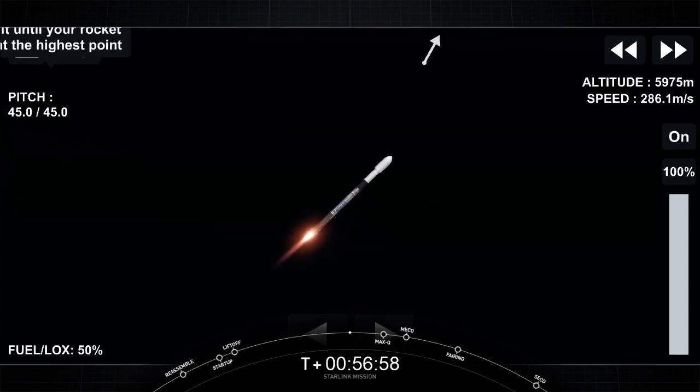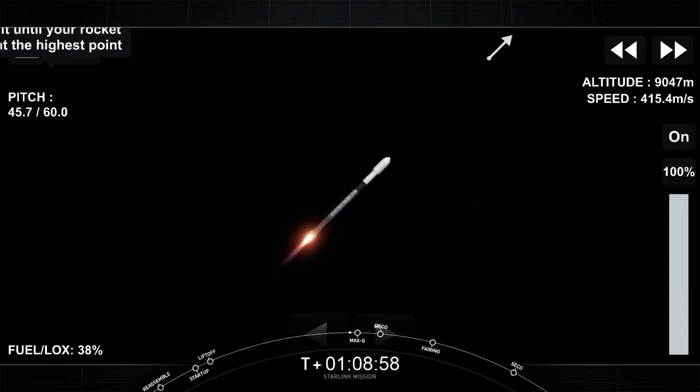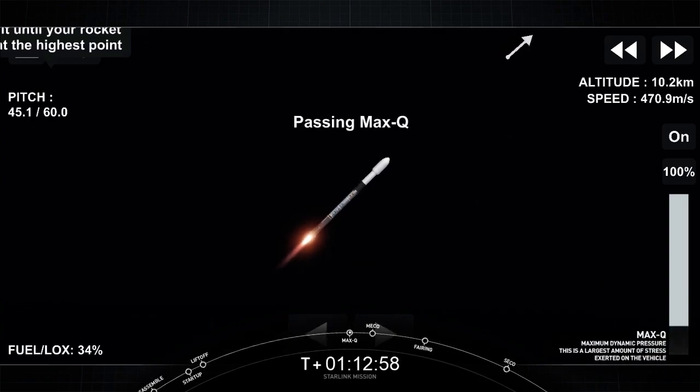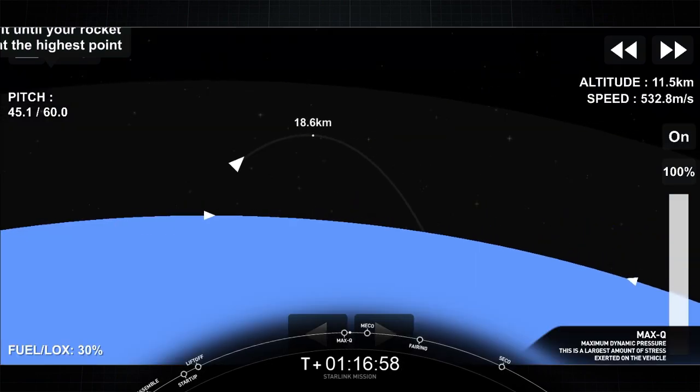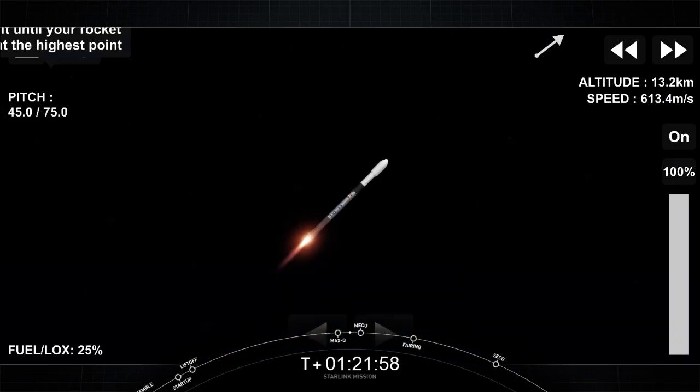We're going to throttle the nine Merlin engines down in preparation for Max-Q. Vehicle supersonic. Max-Q, or maximum aerodynamic pressure, is the largest structural load that the vehicle will see during ascent, so slowing it down a little bit will help the vehicle pass through that short period. And there we heard the call-out for Max-Q. Now, in about a minute, we're going to have three events happen in quick succession back-to-back. Everything continues to look nominal there with that vehicle trajectory.